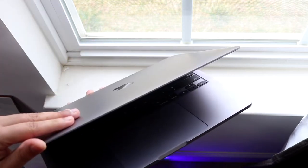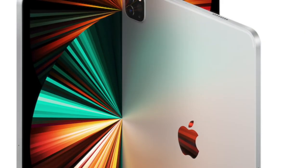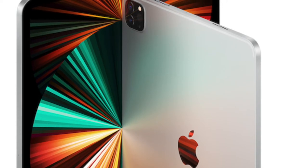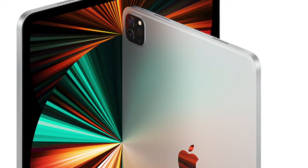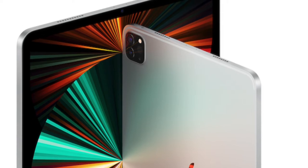One thing is that you are getting more ports on the M1 MacBook Pro — two USB Type-C ports with Thunderbolt on both. The M1 iPad does have Thunderbolt, which is a cool new addition, but it only has one port. Having Apple Pencil support is really cool on the iPad Pros, something the M1 MacBook Pros don't have.